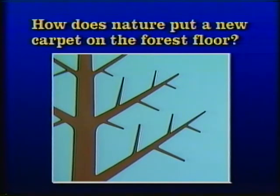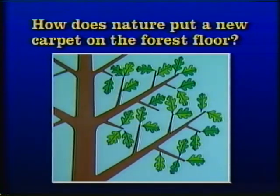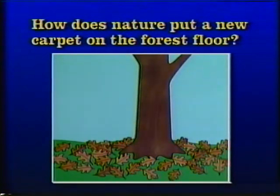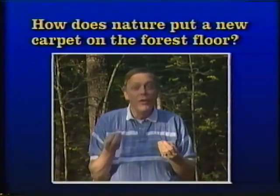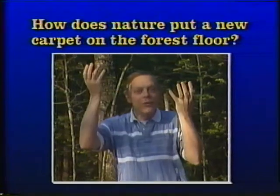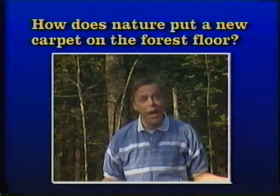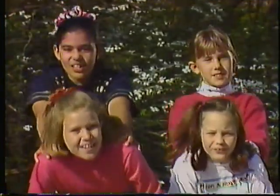In spring, many trees and other plants sprout new leaves. In summer, the trees and leaves grow. In the fall, the leaves stop growing, change color, and fall, covering the forest floor. And then the leaves decay. In spring the new leaves sprout, they grow in summer days. In autumn they fall out, and in the winter they decay. It happens every year — nature keeps the carpet new, down on the forest floor.